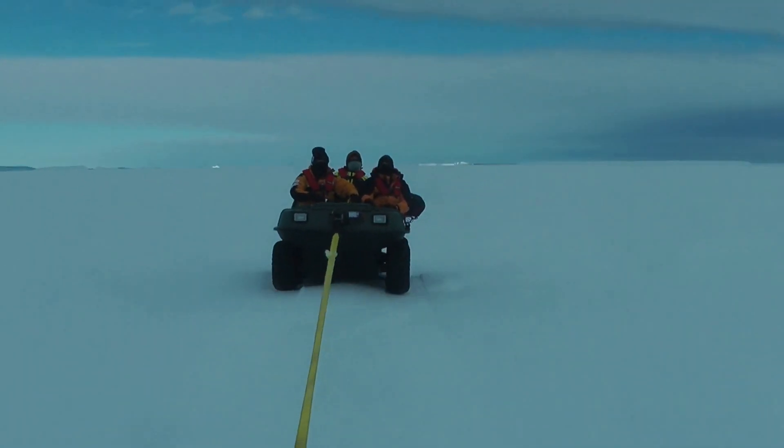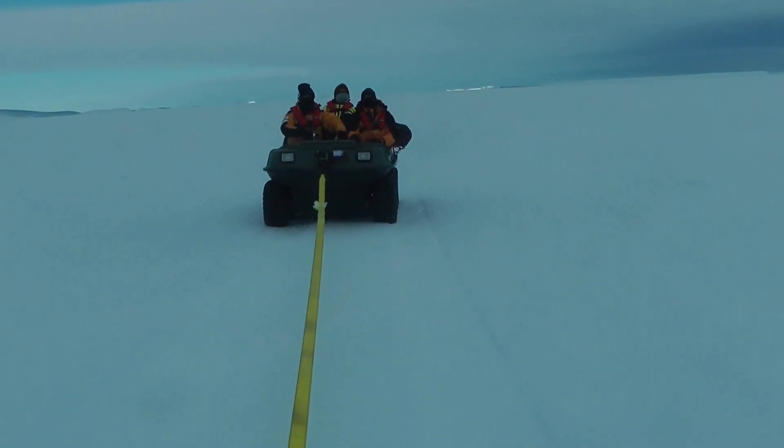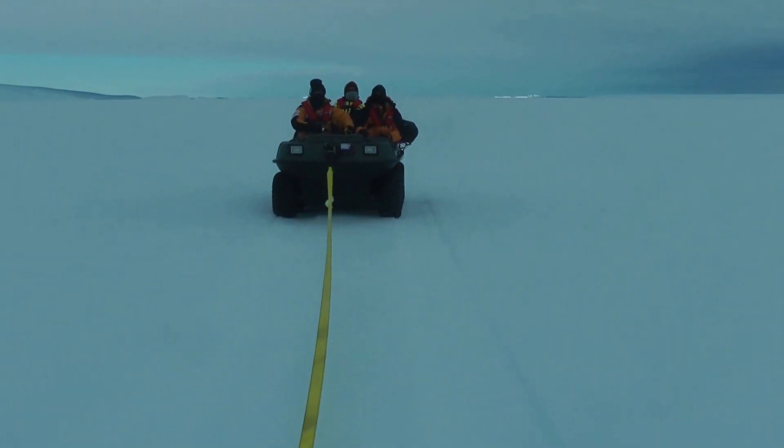We've been going just over two hours now. We're just over 40 kilometres from the Akademik Shokalskiy where we started around 6:30 or so this morning. We estimated about another 25 kilometres to go. We're making great progress.